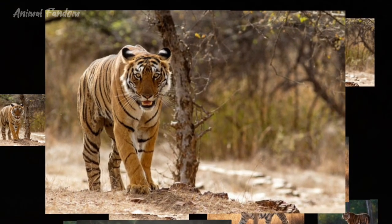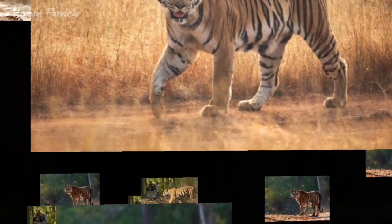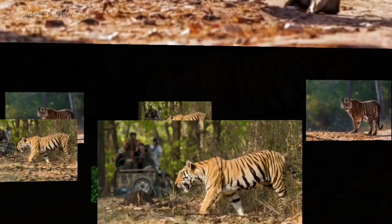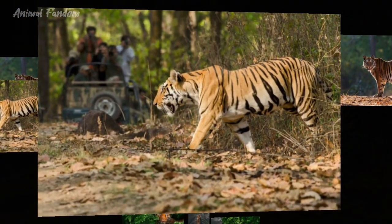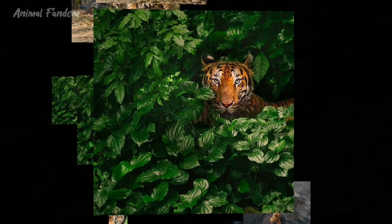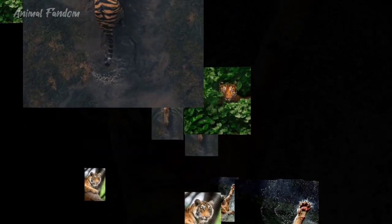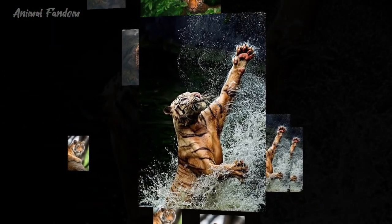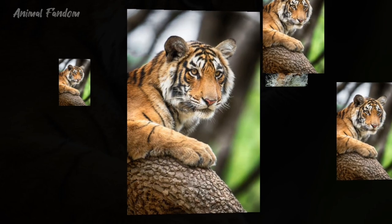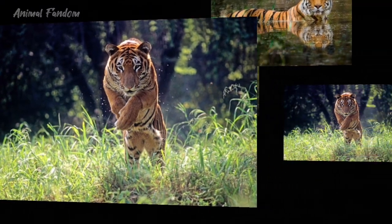In conclusion, the Bengal and Siberian tigers are magnificent creatures that captivate the human imagination with their beauty, strength, and mystique. While they share many similarities as members of the same species, each subspecies possesses unique characteristics shaped by its habitat, behavior, and evolutionary history. As apex predators facing numerous threats to their survival, it is imperative that concerted efforts are made to conserve and protect these iconic big cats for future generations to admire and cherish. If you enjoyed this video and learned something new, please hit the like button, subscribe, and leave a comment below.